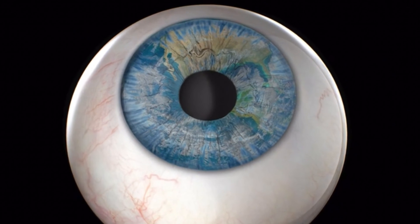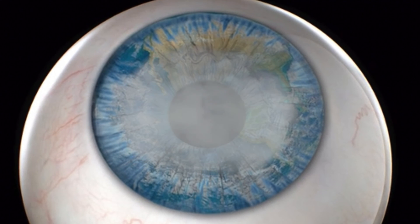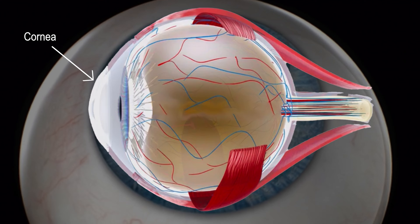Unfortunately for some patients, the inner lining of the cornea may become cloudy, leading to vision loss, most often from Fuchs dystrophy or bullous keratopathy. Treatment is often pursued before the cornea becomes completely clouded over. These corneal diseases occur due to damage and swelling of the inside lining of the cornea.